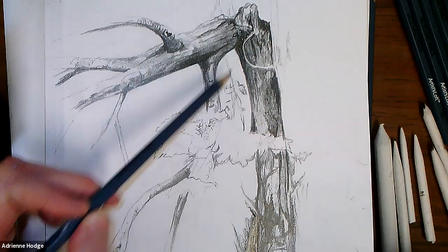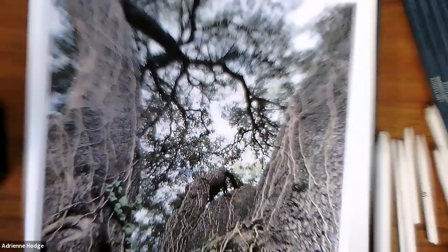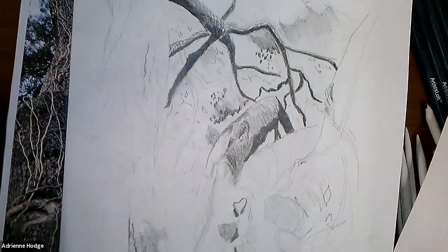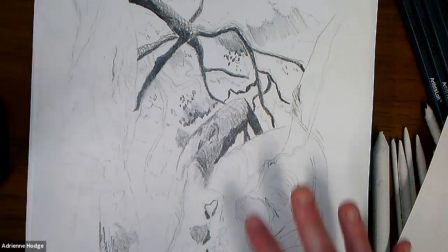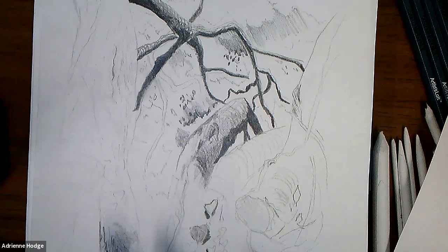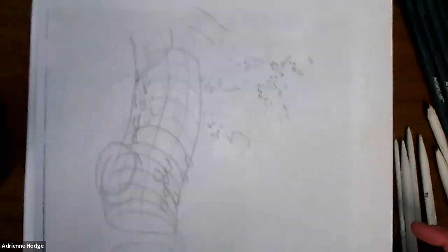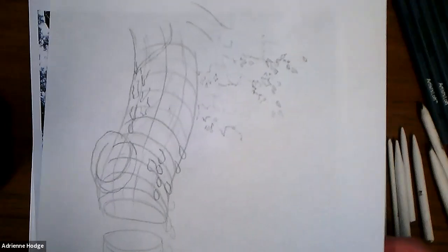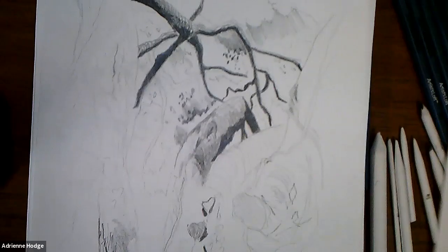We're focusing on building value and contours with trees as our subjects, and we may not completely finish these drawings. The last class, this demo is as far as I got — tonight I'm planning to continue working on it. But before I do, I'll do some preliminary sketching to help us get started with our various tree subjects.